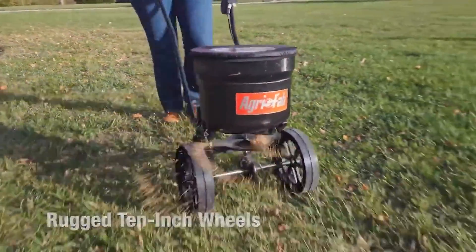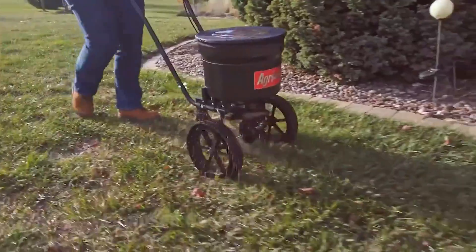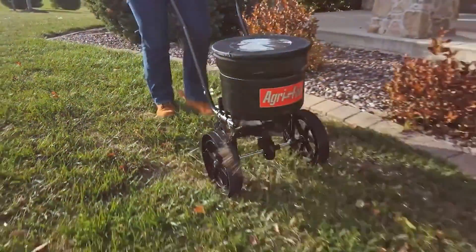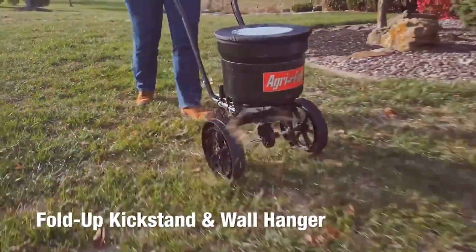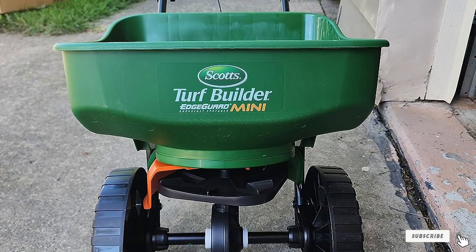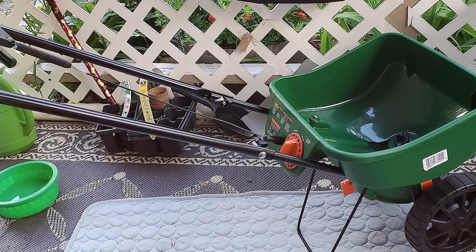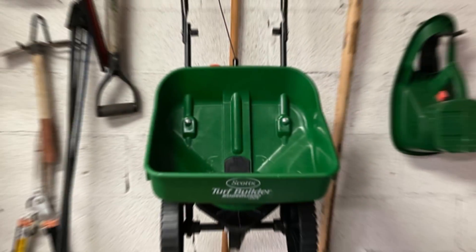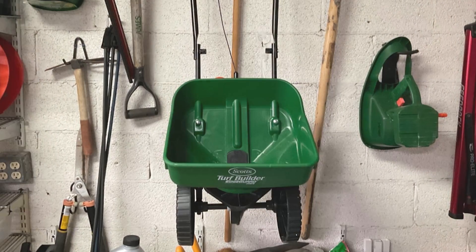After carefully examining the AgriFab Spreaders and Scotts Spreaders, it's clear that both brands offer reliable options for achieving an even and lush lawn. AgriFab Spreaders impress with their durable construction, precise spreader settings, and consistent performance — an ideal choice for homeowners with larger lawns or professional landscapers. Scotts Spreaders excel in user-friendliness, affordability, and reliable spreading capabilities, making them a popular choice for homeowners with smaller lawns. Ultimately, the choice between AgriFab and Scotts depends on your specific needs, budget, and lawn size.